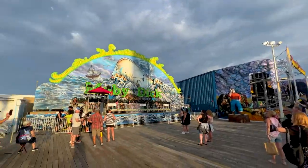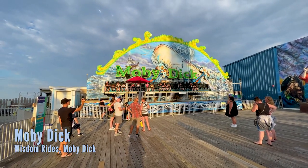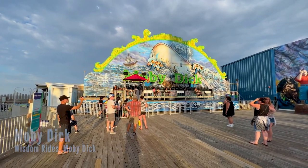Here is the Moby Dick, which gives you a little bit of a view and also gives you that weightlessness feeling as you go up and down and around.